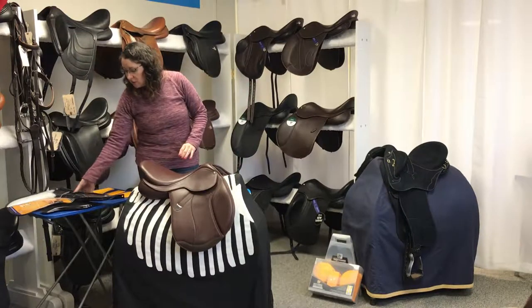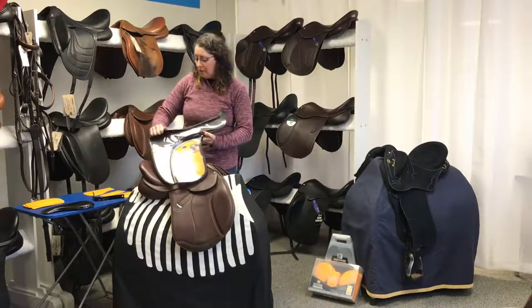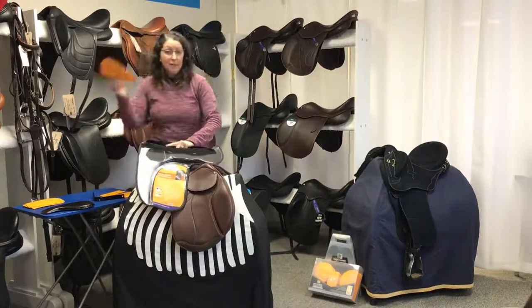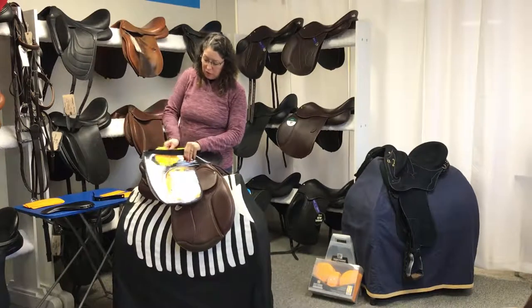The next thing you can do is change the actual balance of the saddle through the panel system. They've made this lovely panel system that you can open up and add different densities of shims to help correct balance issues.